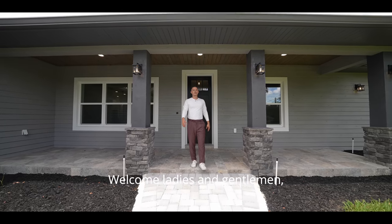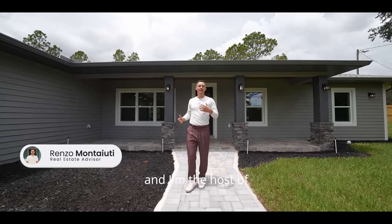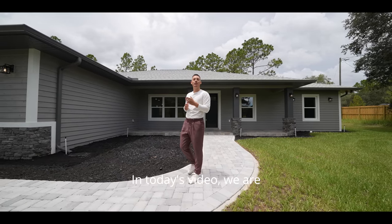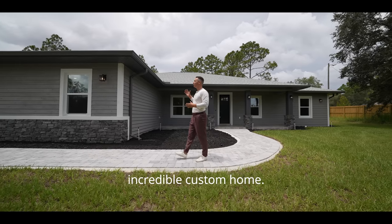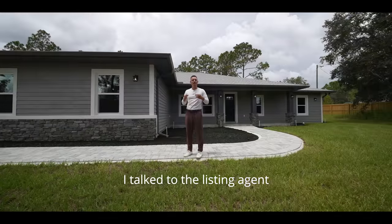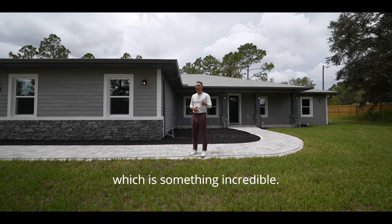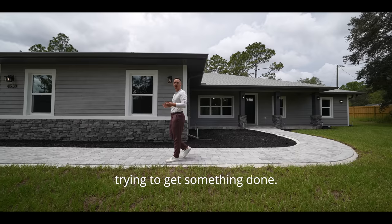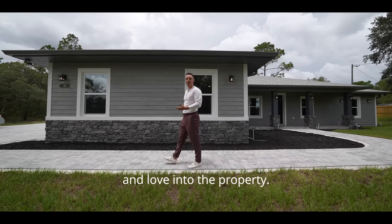Welcome, ladies and gentlemen. If this is our first time meeting, my name is Renzo Montucci and I'm the host of this YouTube channel. In today's video, we are here in Beverly Hills, Florida, touring this incredible custom home. The builder really went overboard with this — I talked to the listing agent and he just went absolutely above and beyond, putting their time, energy, and love into the property.